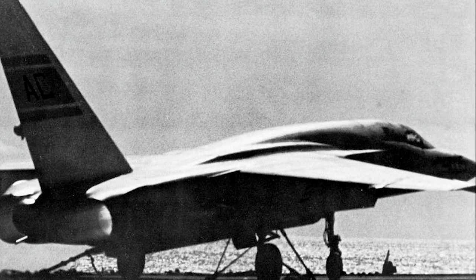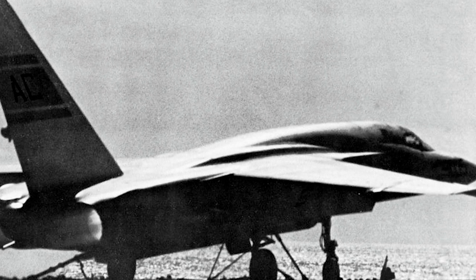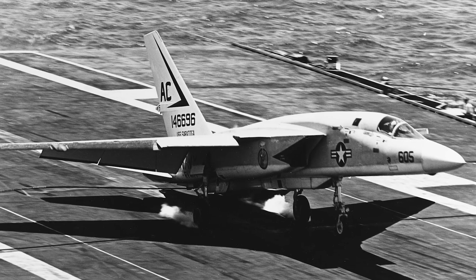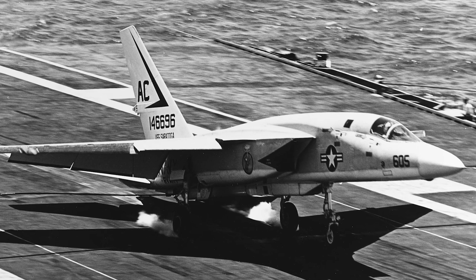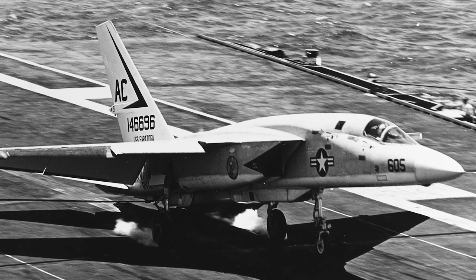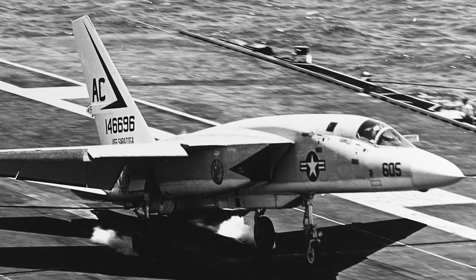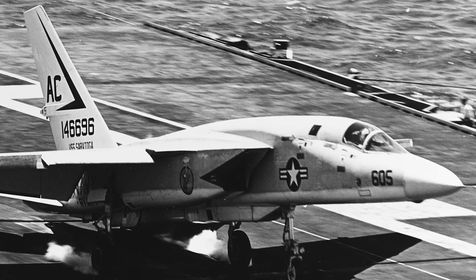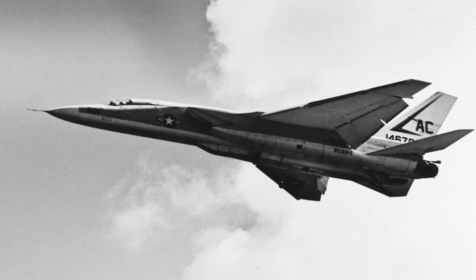The Vigilante had advanced and complex electronics. It used one of the first fly-by-wire systems on an operational aircraft, as well as a computerized navigation and attack system with a display. It also had a multimode radar, a radar-equipped navigation system, and a closed-circuit television camera under the nose. An early digital computer was used to control it all.